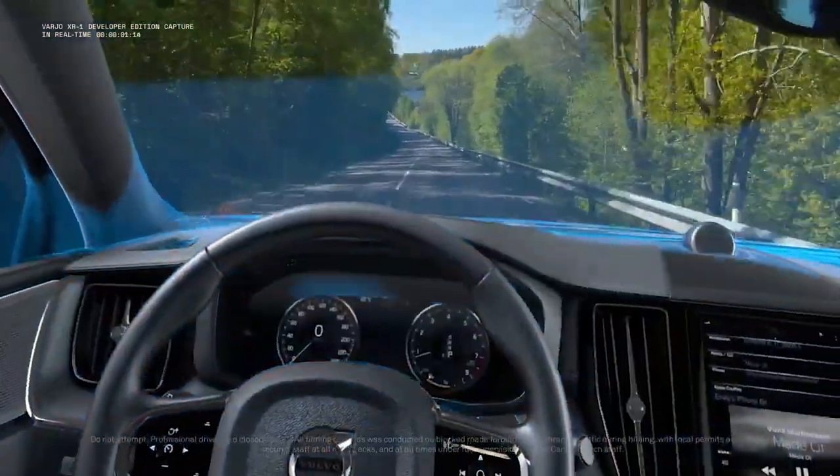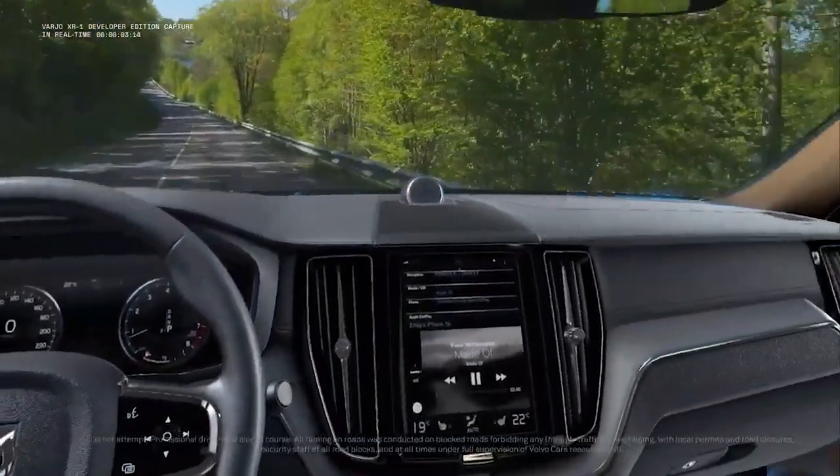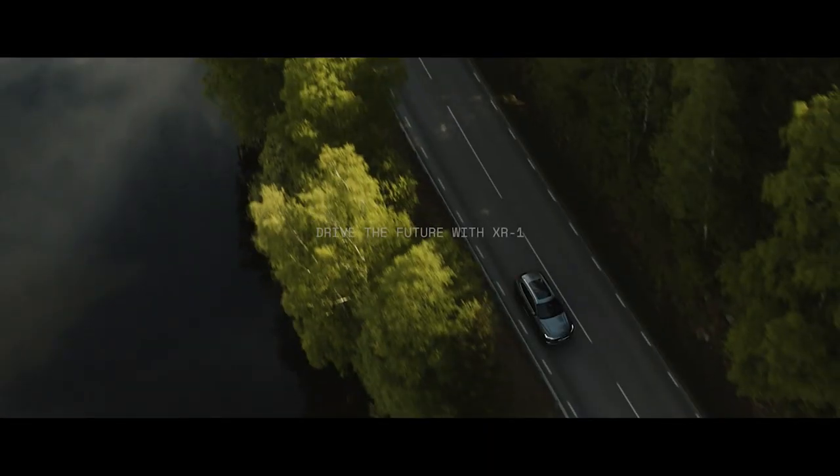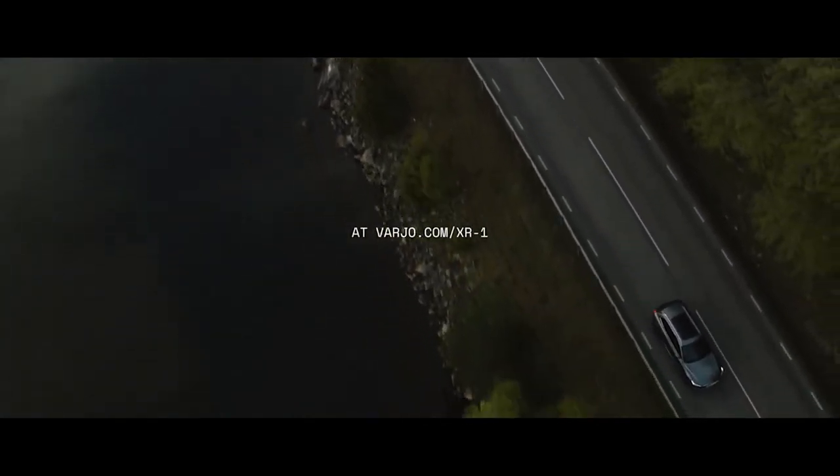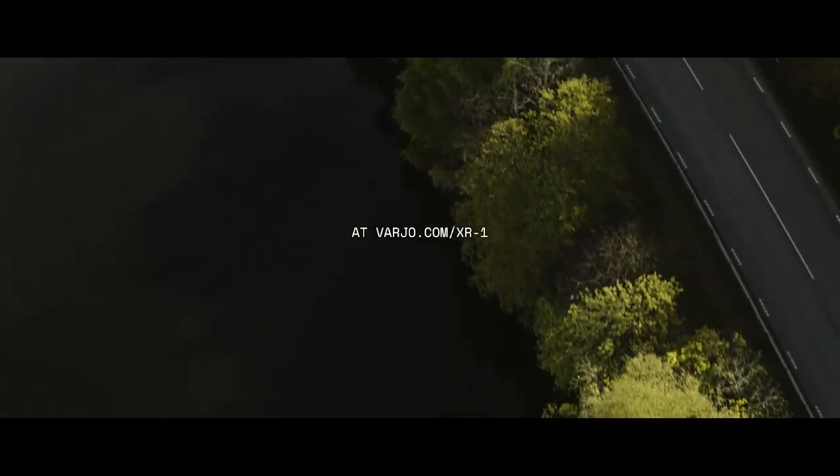The combination of AR mixed with virtual reality opens up a totally new market, especially when it comes to training employees or getting people to experience new products within a completely immersed environment using augmented reality and virtual reality technologies blended together.